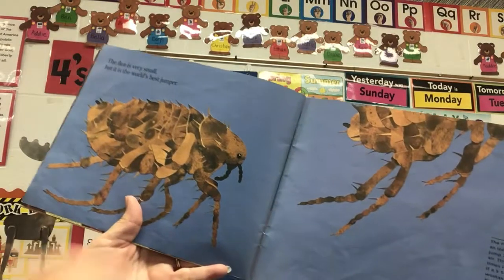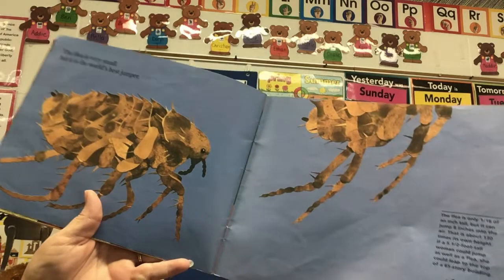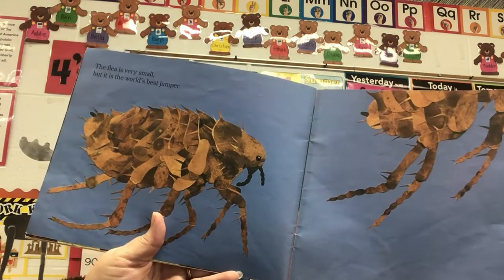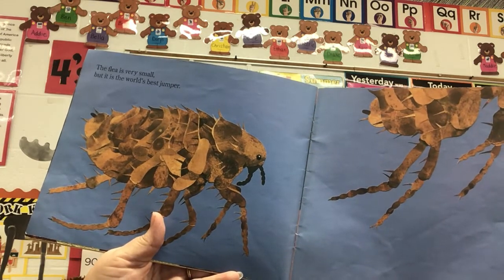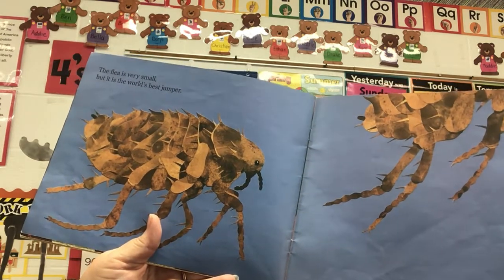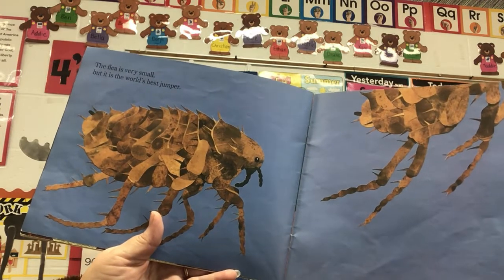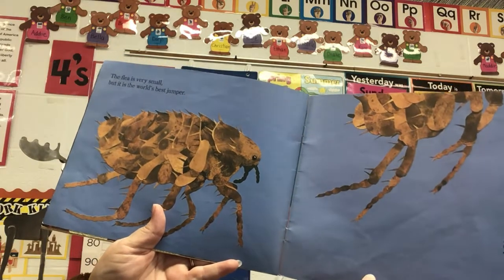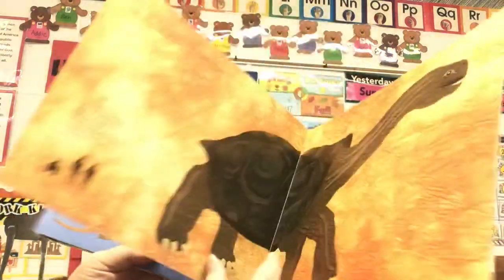The flea is very small, but it is the world's best jumper. The flea is only one-sixteenth of an inch tall, but it can jump 8 inches into the air — that's about 130 times its own height. If a five and a half foot tall woman could jump as well as a flea, she could leap to the top of a 65-story building. Woo! That's a high jumper.